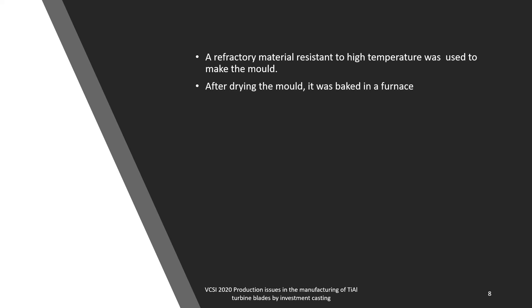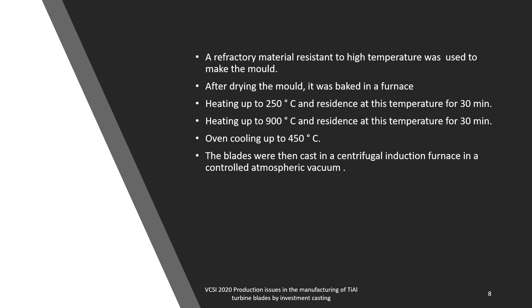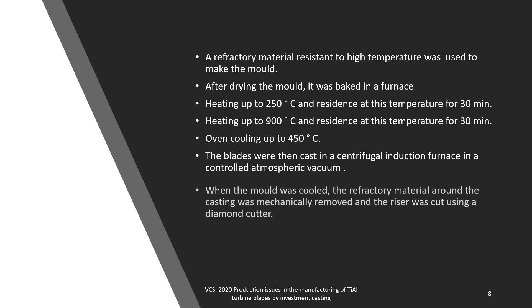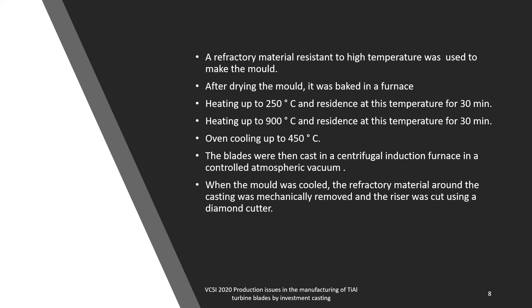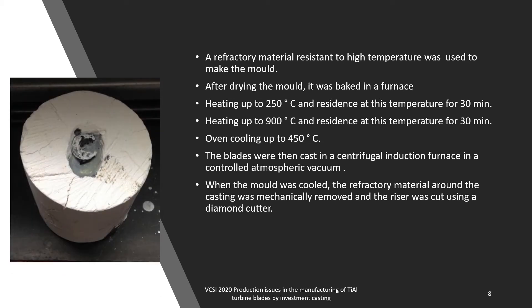After drying, the mold was baked in a furnace with a thermal cycle: it started with heating up to 250°C and remaining at this temperature for 30 minutes, then cooled back down to 450°C until it was cast. The blades were then cast in a centrifugal induction furnace in a controlled atmospheric vacuum. When the mold cooled, the refractory material around the casting was mechanically removed and the risers were cut using a diamond cutter. The picture here shows the mold after it has been cooled.